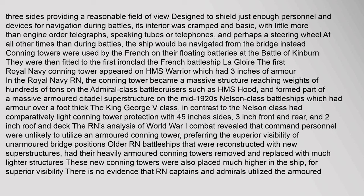It was designed to shield just enough personnel and devices for navigation during battles. Its interior was cramped and basic, with little more than engine order telegraphs, speaking tubes or telephones, and perhaps a steering wheel. At all other times than during battles, the ship would be navigated from the bridge instead. Conning towers were used by the French on their floating batteries at the Battle of Kinburn, and were then fitted to the first ironclad, the French battleship.